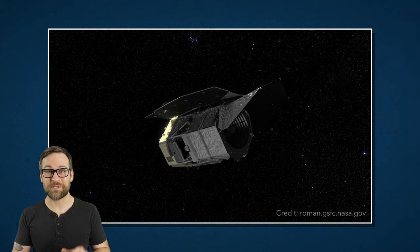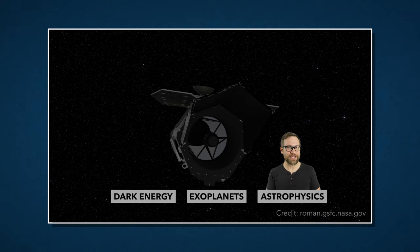The Roman Space Telescope is designed to help answer questions about dark energy, exoplanets, and seeks to understand our place in the universe. But before we go deep into the mechanics of this new telescope, let's talk about the person it's named after, Nancy Grace Roman.